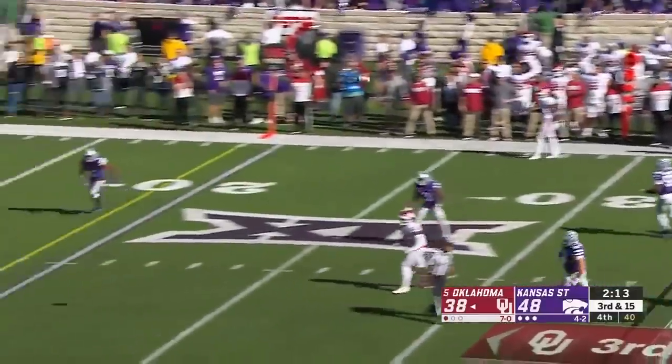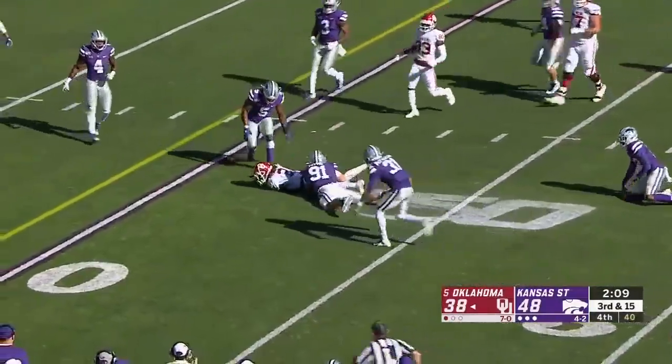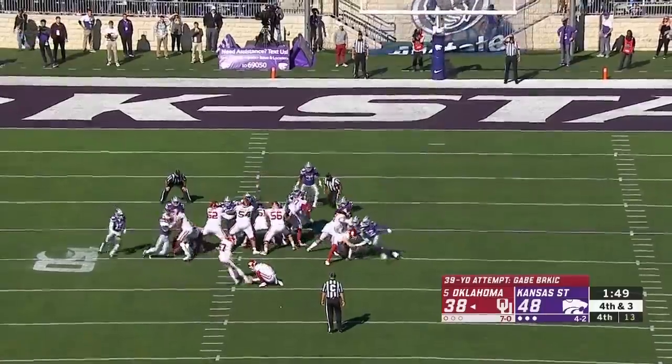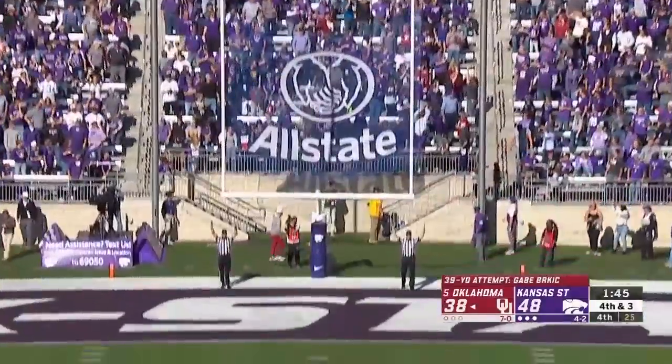Hurts out of the pocket again, throws one way across the field across his body — CeeDee Lamb finds it somehow. Now a decision: you need a field goal. Burkic from 39, he's three for three today. Gets it away clean and knocks it through.